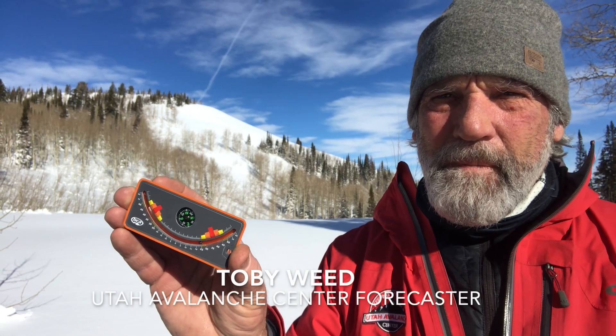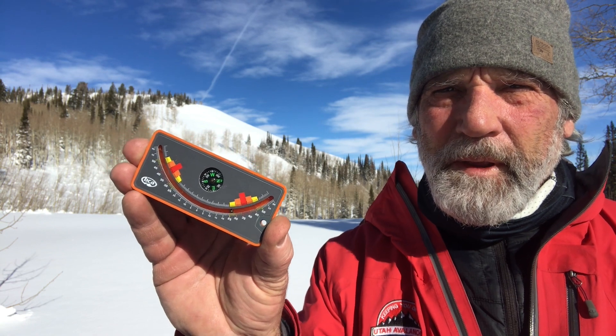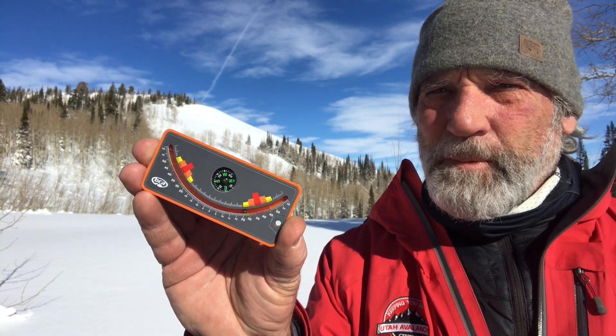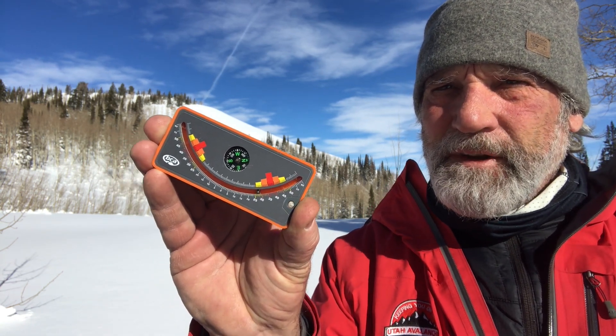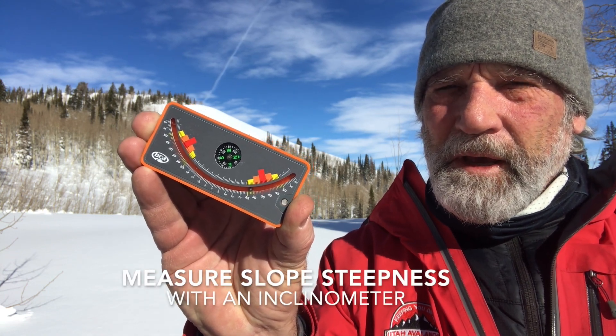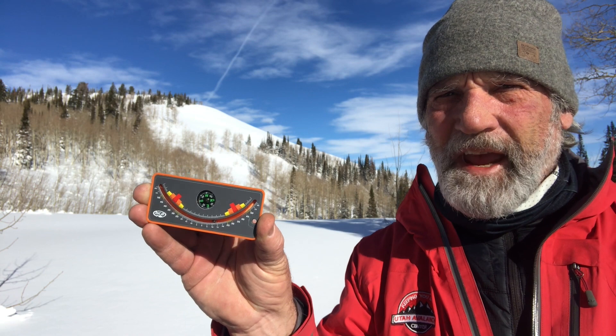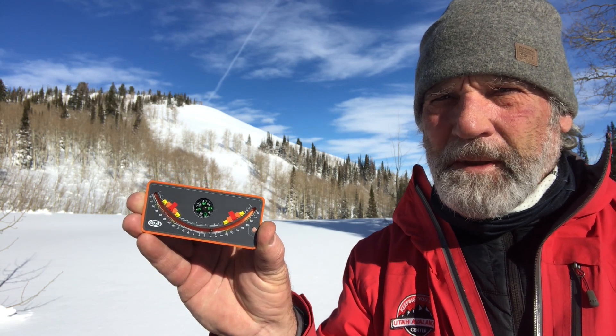You can find safe terrain if it's less than 30 degrees in slope steepness, but you actually have to measure it to find out — it's really hard to tell. So you need a handy dandy clinometer. This one's a really good one from BCA; it's inexpensive. You can also use apps on your iPhone — there are several apps that'll tell you slope steepness.